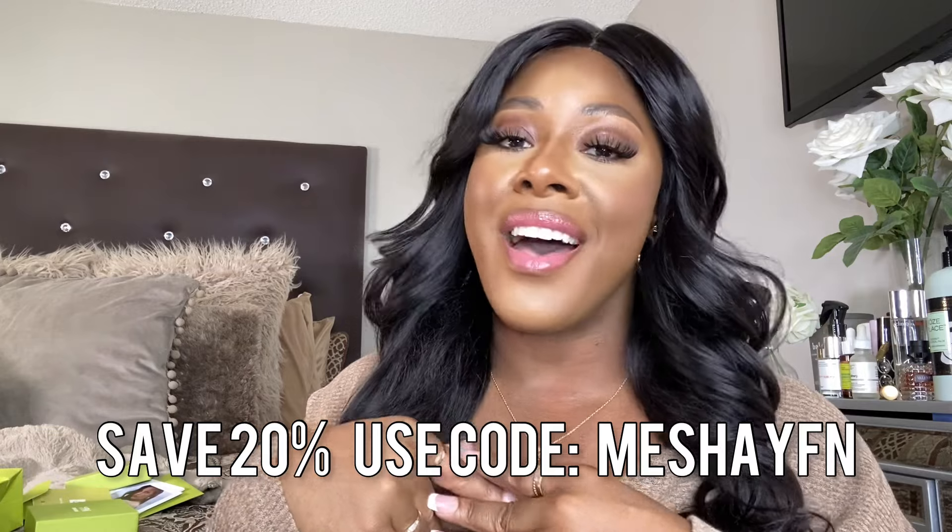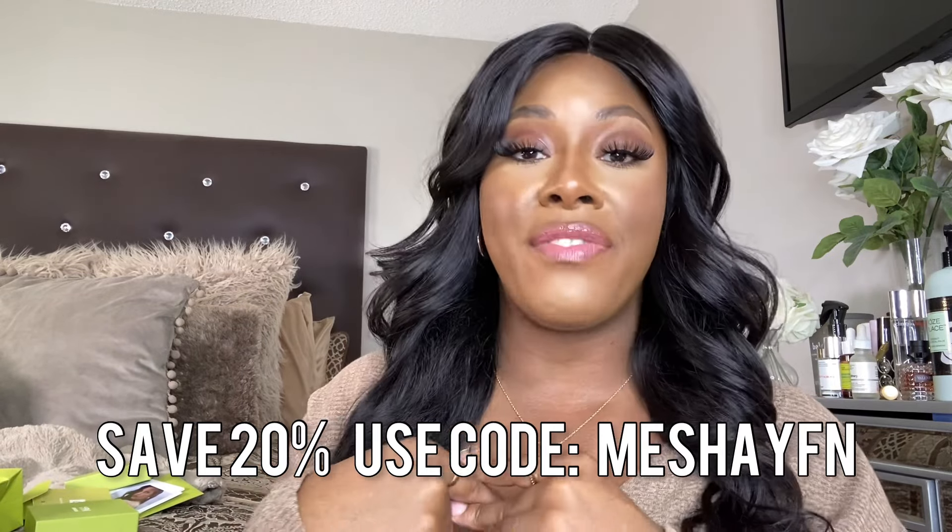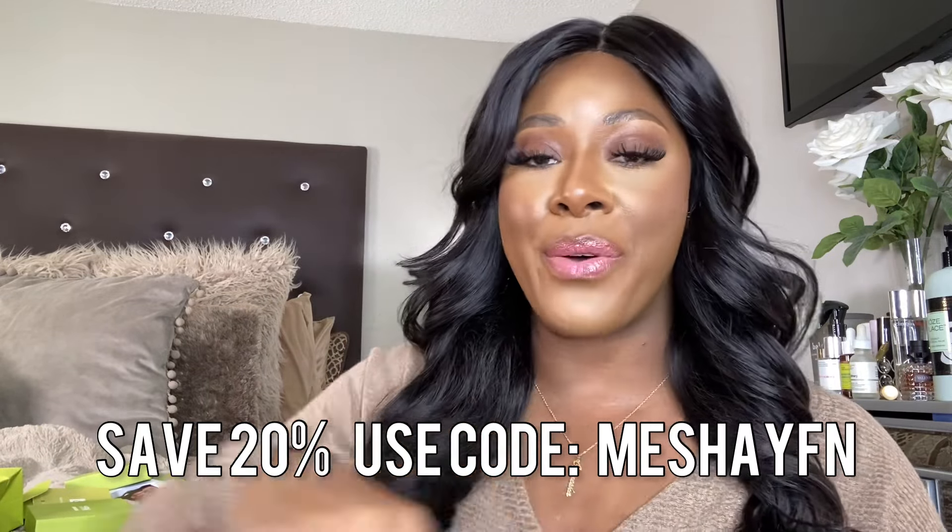That is it for me! Let me know what your favorite piece from today's haul was — right now I'm absolutely in love with the vertical nameplate. Make sure you check out YFN Jewelry, use my coupon code to save some coin, and I'll see you in my next video. Make sure you share the video!